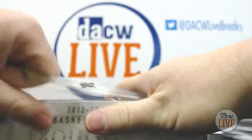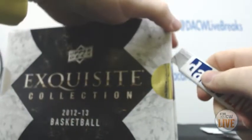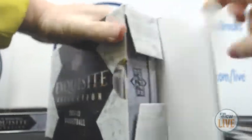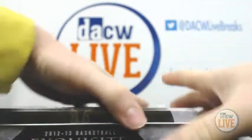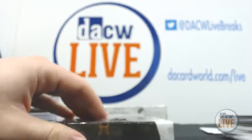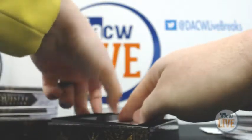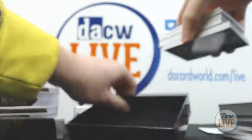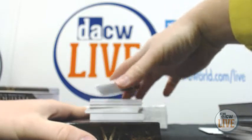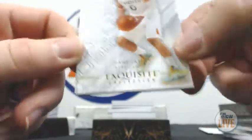Box number two. Here we go. Looks like we got a silhouette box there. We are going to start off with a rookie, numbered 37 of 99 — Shane Larkin.